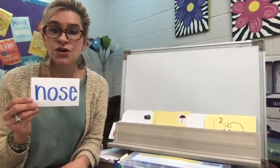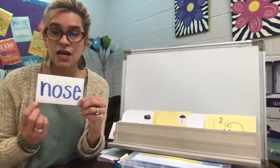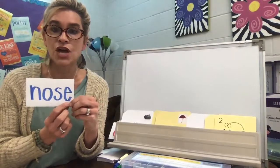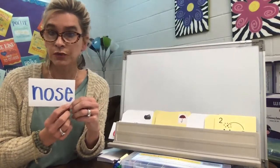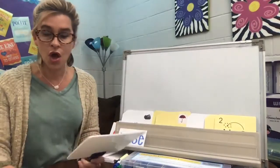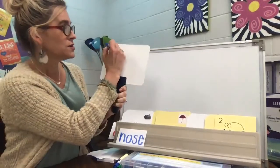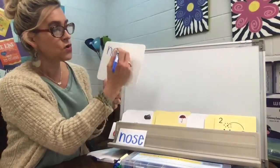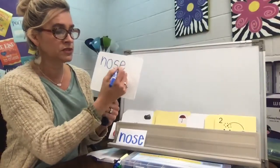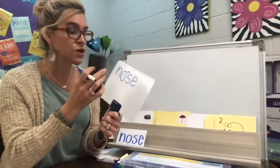This word is nose. Spell it N-O-S-E. Nose. So we have N-O-Z, but it's not a Z — it's an S. And then we have to put the magic E on it to make the O say O. So nose.